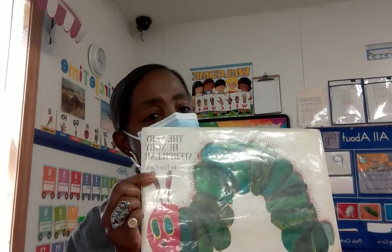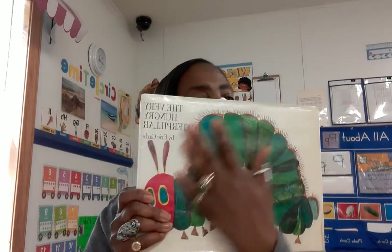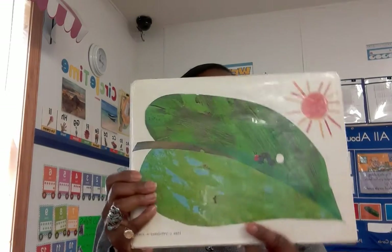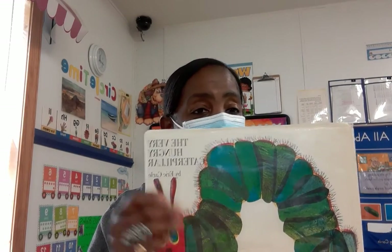And this is a wasp — six legs, antennas, and also wings. So all of those are insects. Now the story today is 'The Very Hungry Caterpillar.' The author is Eric Carle. This is the front of the book, the spine of the book, and the back. The author is the person who writes the book, and the illustrator is the person who draws the pictures. Let's start the story.